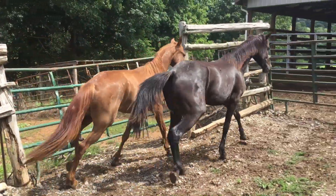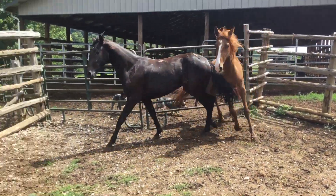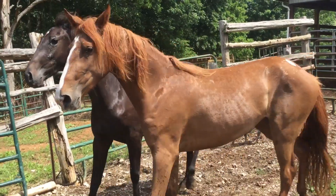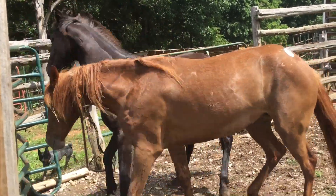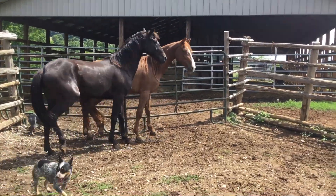The sorrel is tagged 101, the black one tags 59. They're a nice set of natural gaited walking horse fillies. The sorrel is actually a red roan when you get up on her. But they're a nice set of fillies.